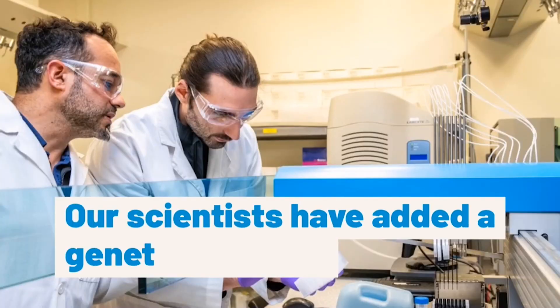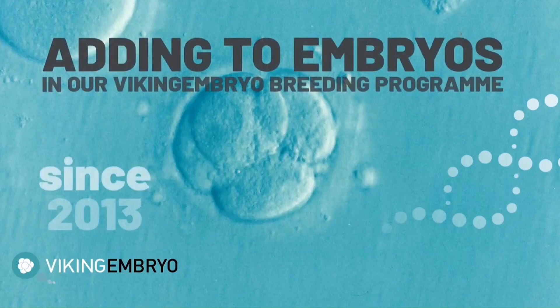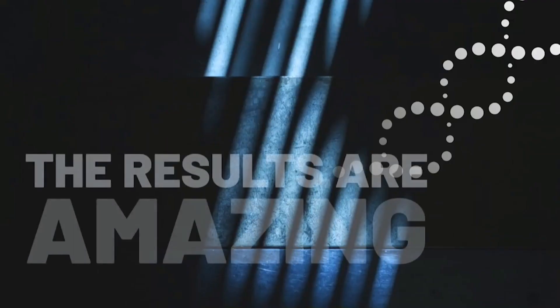Our scientists have been working hard on adding a genetic marker or RNA transcript called the camo gene to our bovine breeds' DNA strain. The compound has been added to embryos in our Viking Embryo Breeding Programme since 2013.